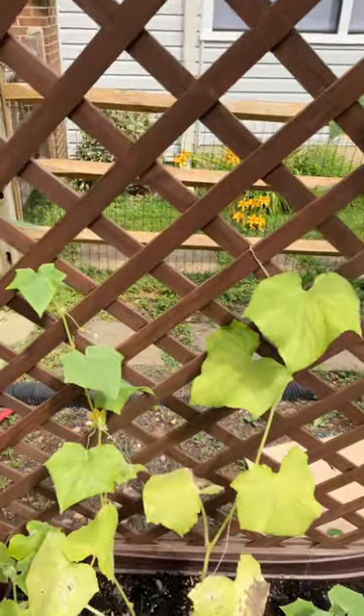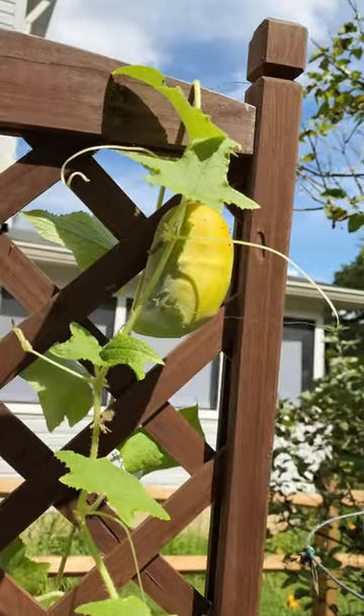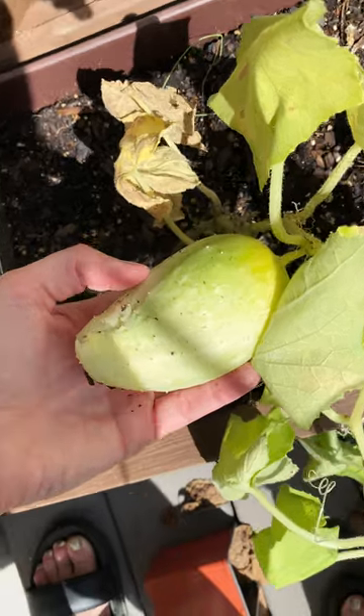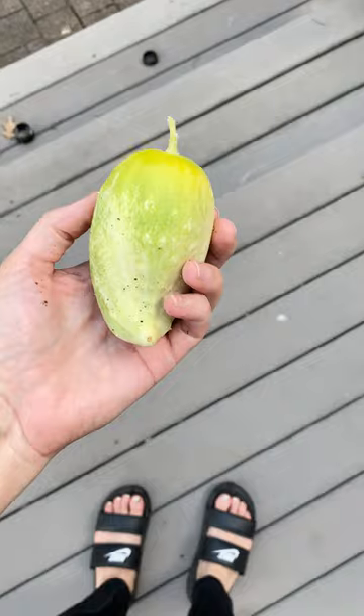What causes deformed cucumbers? Last year I had plenty of beautiful cucumbers in this same planter. This year they look like this and this — super weird looking and deformed. So what causes that?